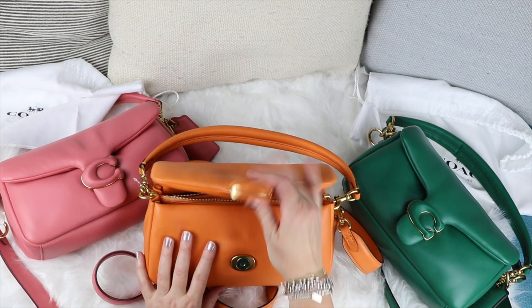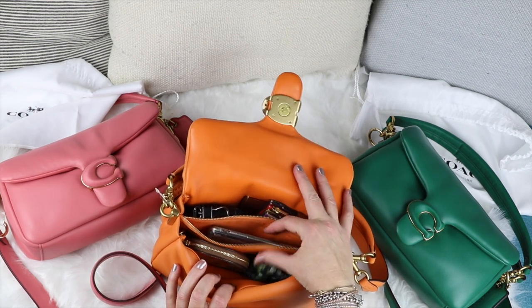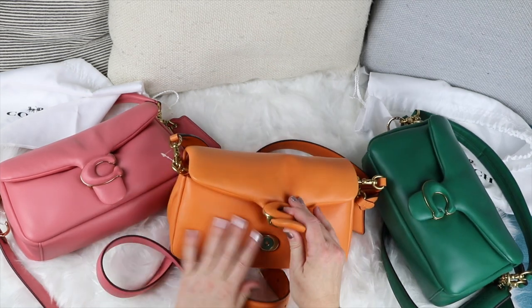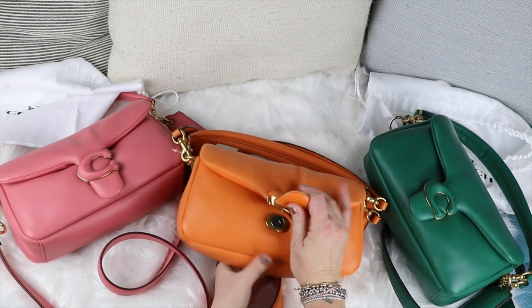Everything about it just stands out, and the brass as well — it's just stunning. I can't get enough of these bags; I really must not buy any more. Everything about it feels good. It just feels quality.